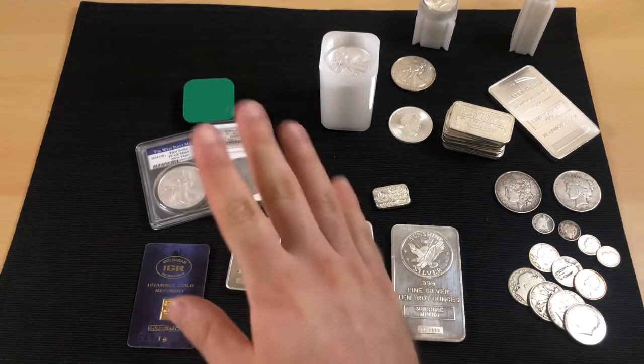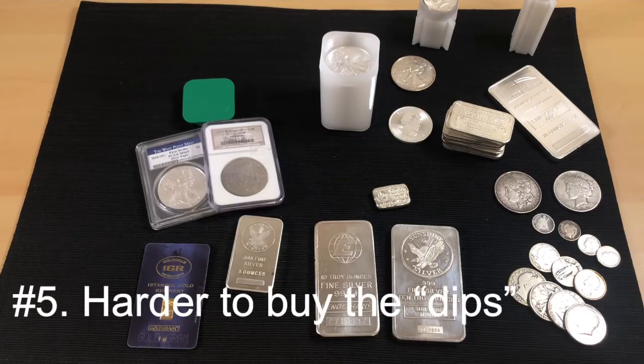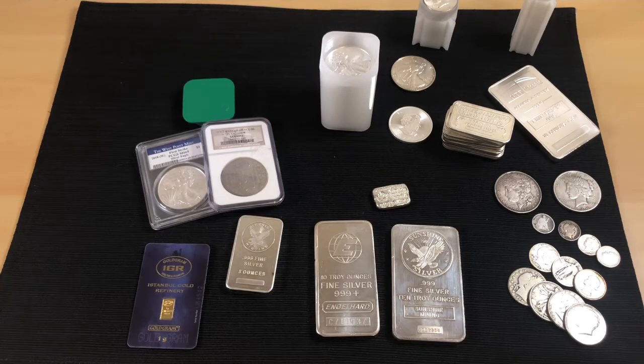The fifth and final con is it's harder to buy the dips. If silver drops 50 cents and you're stuck at work or at a party, you have to physically go to the location to buy. You can't buy on impulse the way you can online, which means you might miss price movements.